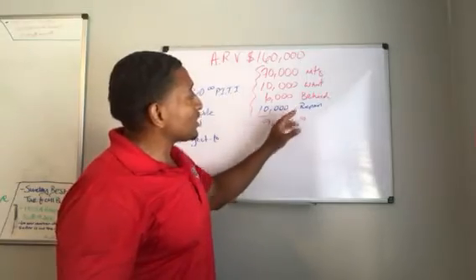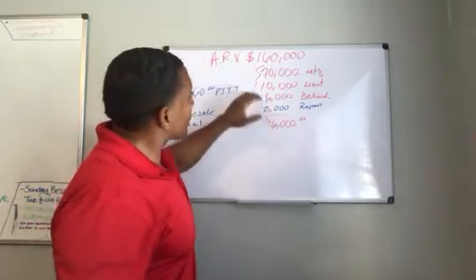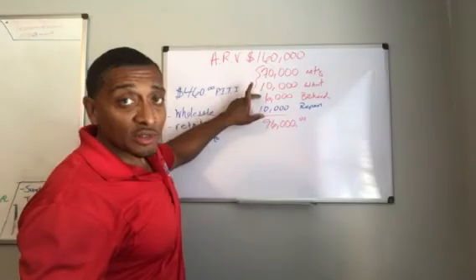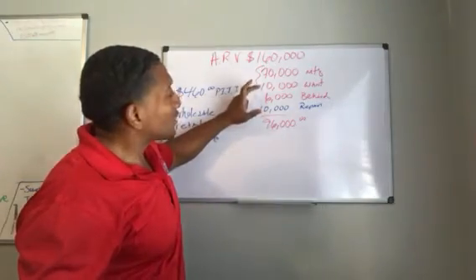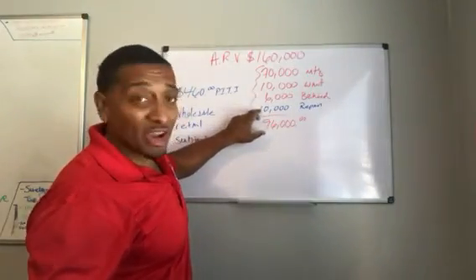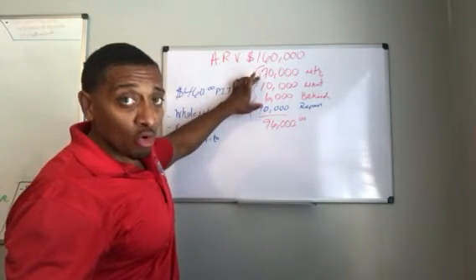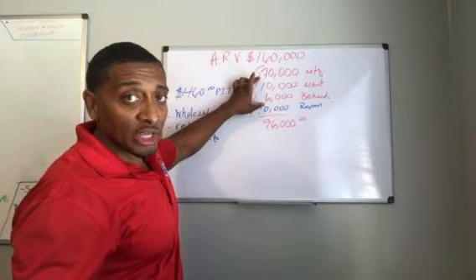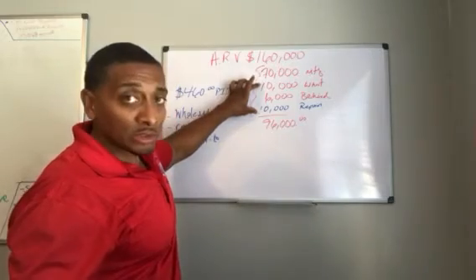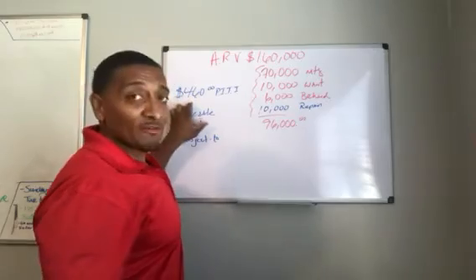Now let's talk subject-to. You take over the $70,000 balance subject-to the existing mortgage. I'll probably get the seller down to $5,000. So you've got $5,000 to the seller, $6,000 in arrears, and $10,000 in repairs — that's $21,000 out of pocket. The mortgage stays in the seller's name but title transfers to your name. You're in at about $26,000 and you have a payment of $460.